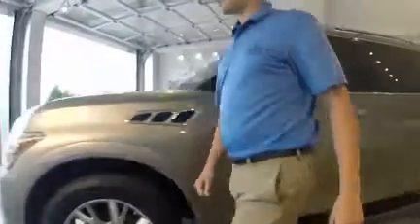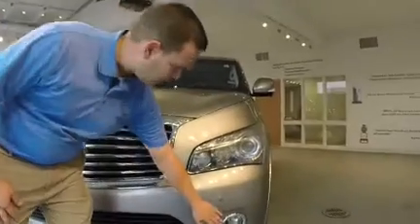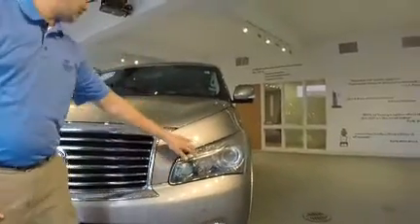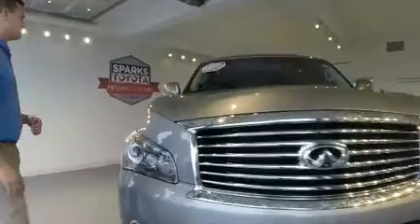Let's walk around the front of the vehicle. You have parking sensors on the front and rear of the vehicle, fog lights, HID main lights, and a beautiful chrome grille. Here's another camera — back to the all-around view with the cameras.